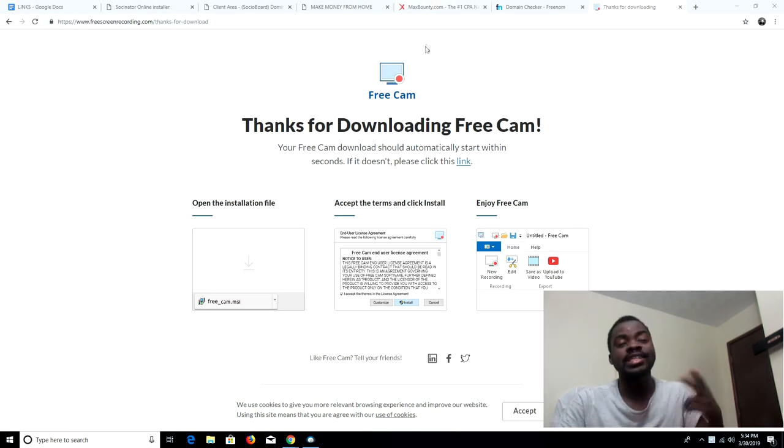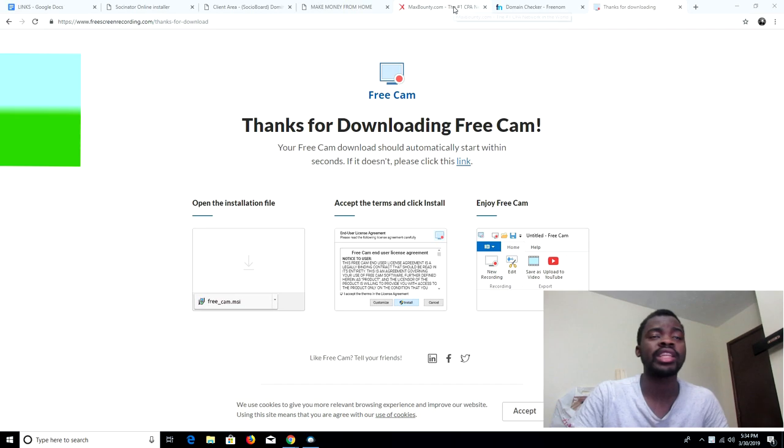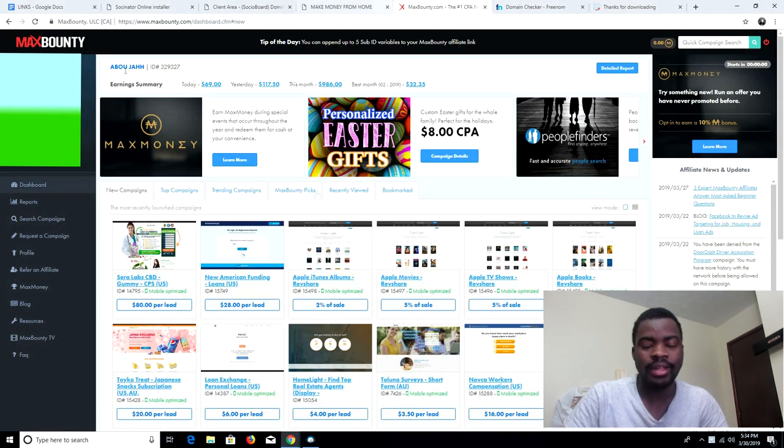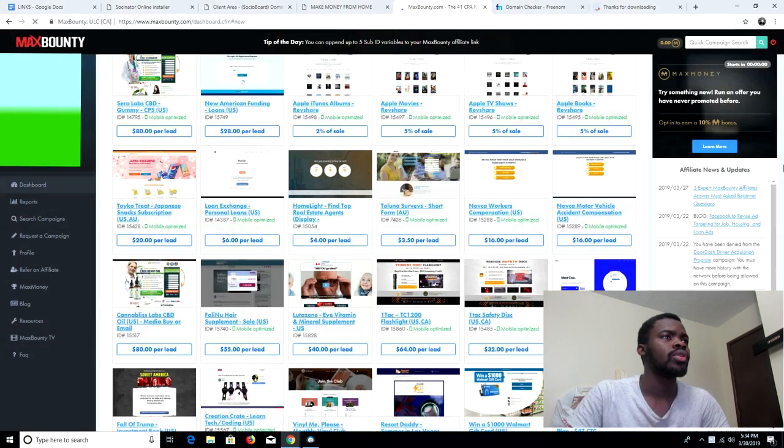All right guys, let's get to this video. Let me show you guys how to basically get this done — how to direct link offers without landing pages. Let's go on MaxBounty.